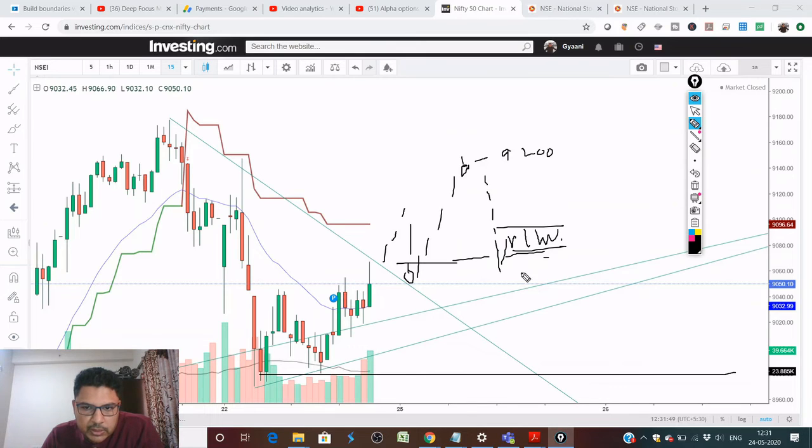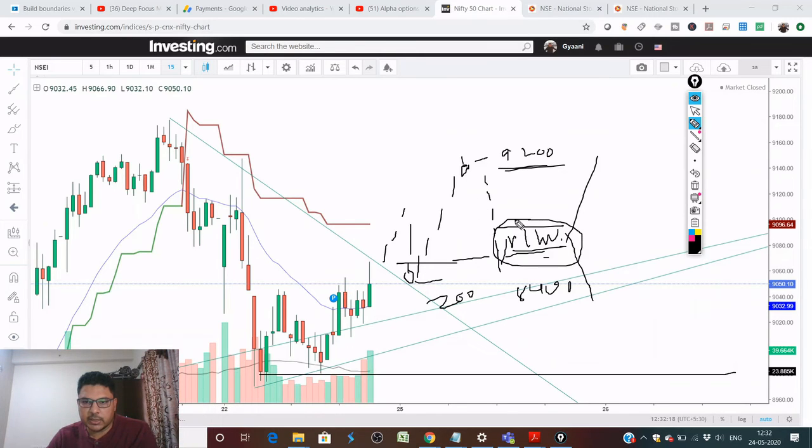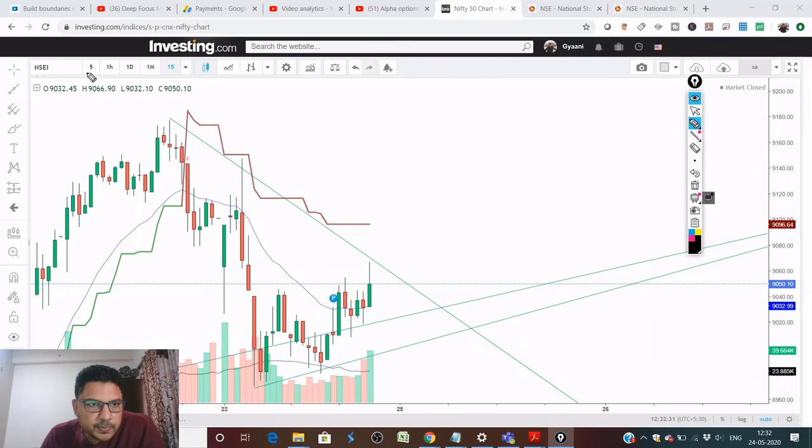This is the period where you have to exit both the call and the 8900 put — both will be in profit. If you wait too long, it can go up or down and you'll lose your profits, so be watchful. Don't be greedy or lazy about closing your trade. Say you're entering the put at 220 and the call at 220 — exit at the right spot. Don't create the strangle at the same time, because if one starts gaining the other starts moving. Create it staggered — that is how you have to create a strangle.